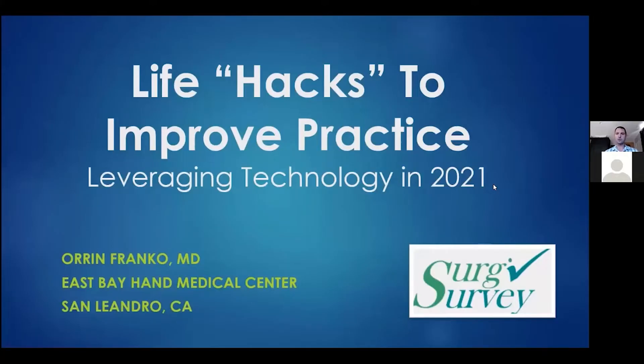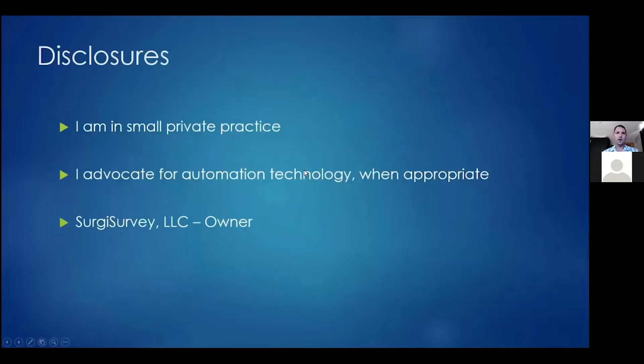This is Life Hacks to Improve Your Practice: Leveraging Technology in 2021. My disclosures are that I am in a small private practice, although I've tried to keep these comments somewhat generic as they would apply to many practices. I advocate for automation technology when appropriate. I consider myself a little more tech savvy than average, and I am the founder and owner of Surge Survey, which I will be mentioning.